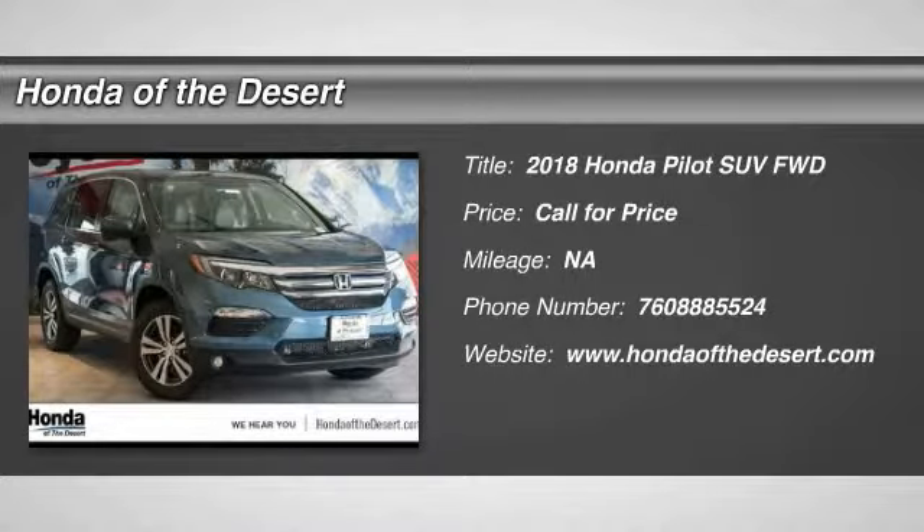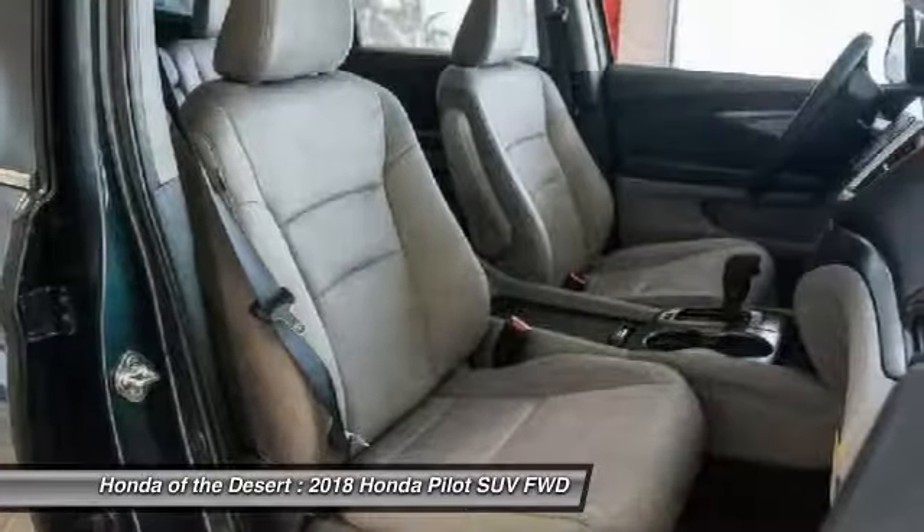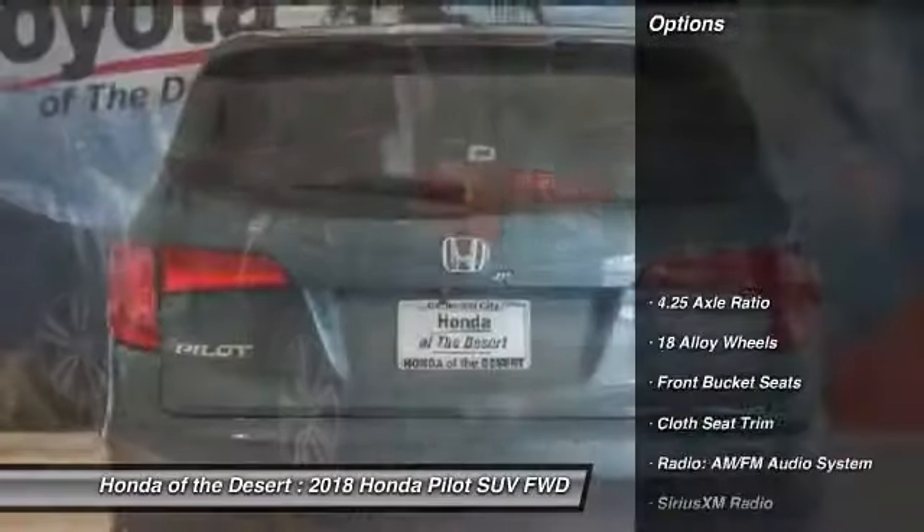You are going to love the 2018 Pilot: Optimal Utility, Indulgent Interior, Powerful Performer. You'll be ready for almost anything in the Honda Pilot. Here are some of this vehicle's great options.